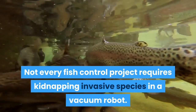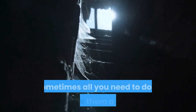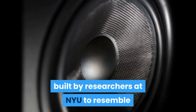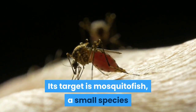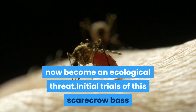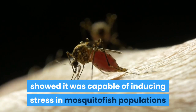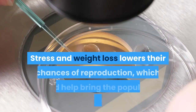Number 6: Robot Scarecrow Fish. Not every fish control project requires kidnapping invasive species in a vacuum robot — sometimes all you need to do is spook them a little. This was the idea behind a silicone robot built by researchers at NYU to resemble and act like a largemouth bass. Its target is the mosquito fish, a small species introduced into many freshwater environments to control mosquito populations, but which has now become an ecological threat. Initial trials of this scarecrow bass showed it was capable of inducing stress in mosquito fish populations and even causing them to lose weight.